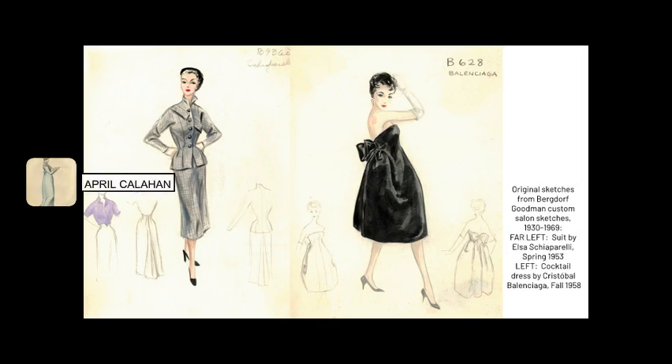One of our most consulted collections is our Bergdorf Goodman Custom Salon collection, which contains nearly 9,000 original sketches of the Demi Couture designs which were offered made to measure for American clients of the department store. What makes this collection so special is the fact that the Custom Salon was often officially licensing the rights to copy designs by Paris Couture houses. The collection features sketches of designs by Hubert de Givenchy, Cristobal Balenciaga, Pierre Balmain, and Elsa Schiaparelli, among many others.